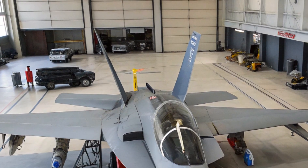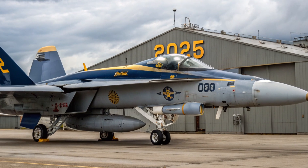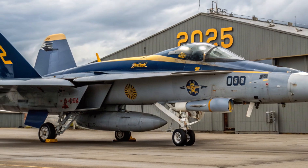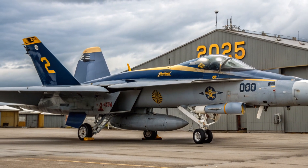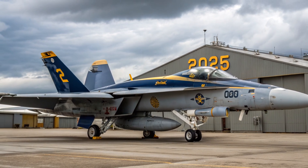The 2025 Super Hornet remains a multi-role workhorse, capable of executing air-to-air combat, precision strikes, close-air support, reconnaissance, and electronic warfare. With its two-seat F variant, it can serve as a dedicated platform for tandem electronic warfare missions alongside aircraft like the EA-18G Growler.